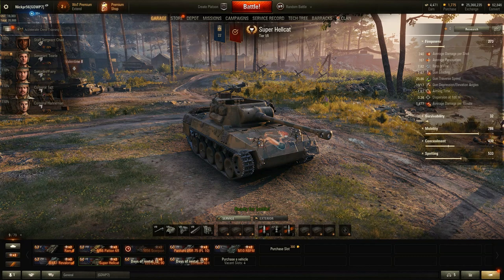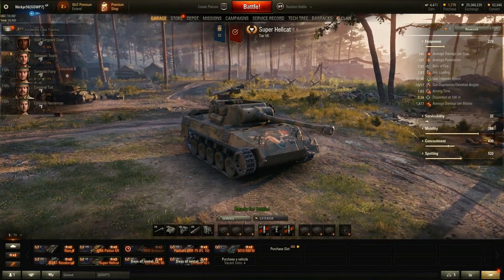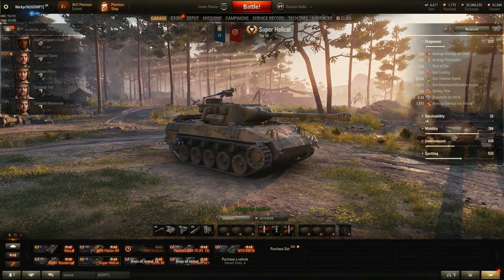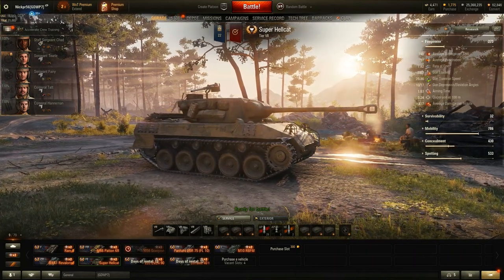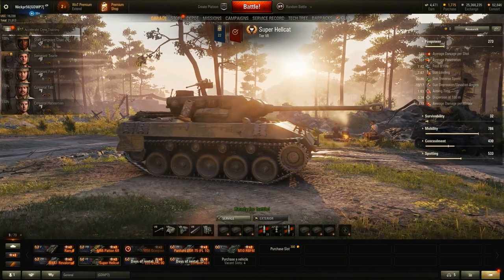We are looking at the Super Hellcat. It was the Anniversary Reward Vehicle for 2019. It is a Tier 7 American Tank Destroyer. Every year World of Tanks celebrates their anniversary, and these vehicles are rewarded to players who have been with World of Tanks a certain number of years. I was here for six years, so I got it. I don't know what the cutoff was, I just know that I have it.